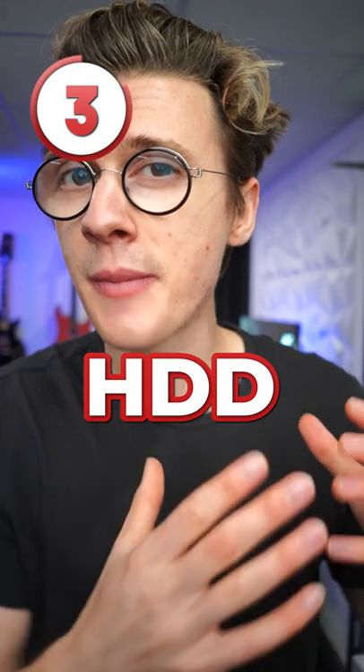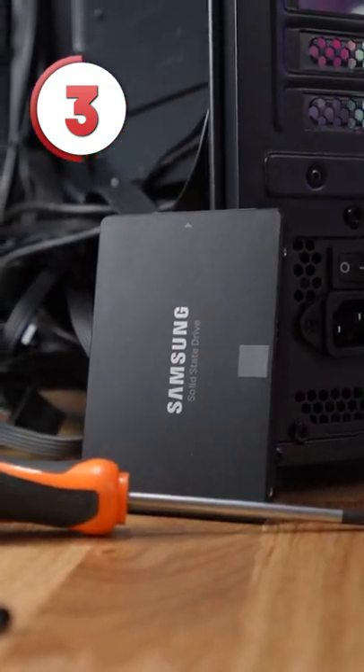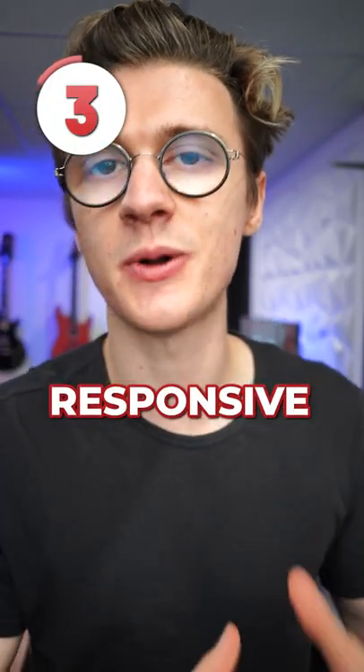And finally, at number three is upgrading from a hard drive to an SSD. This will make your system feel much more responsive and will save you hours of your life when it comes to loading in games.